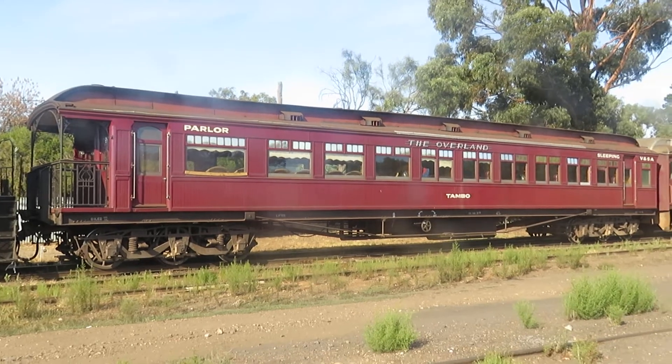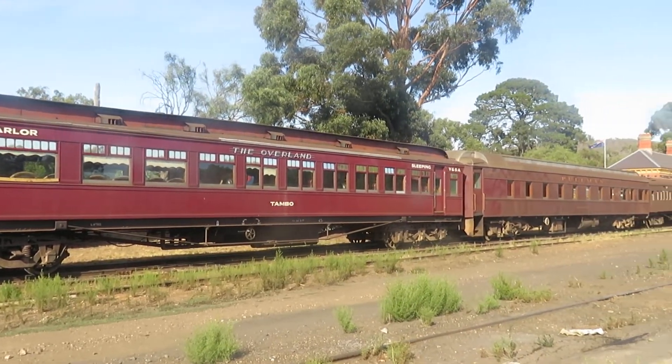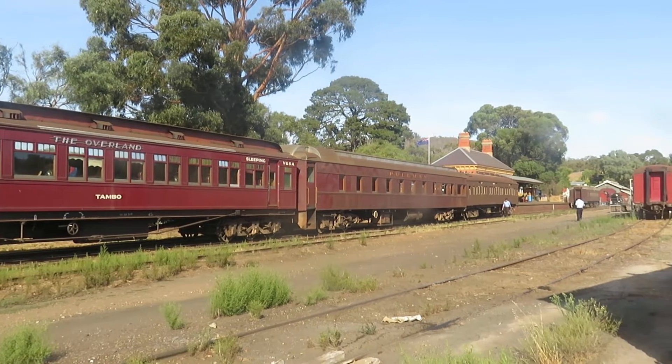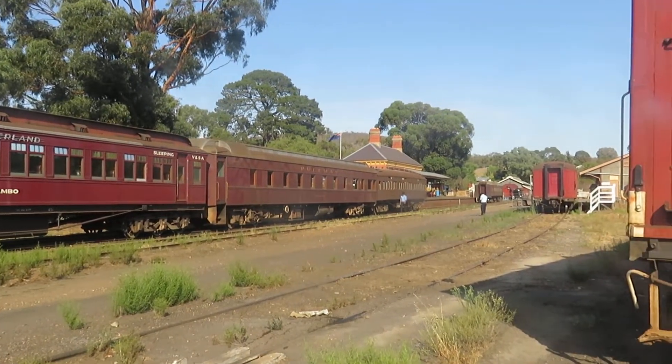There's some very interesting rolling stock here — it's a parlour car, a sleeper, a lounge sleeper, a Pullman car, and another sitting car on the rear.